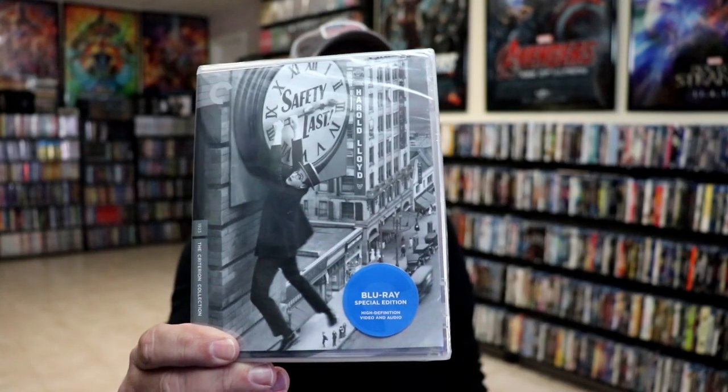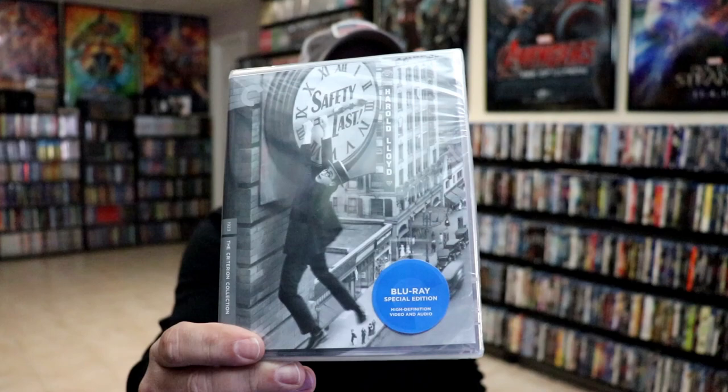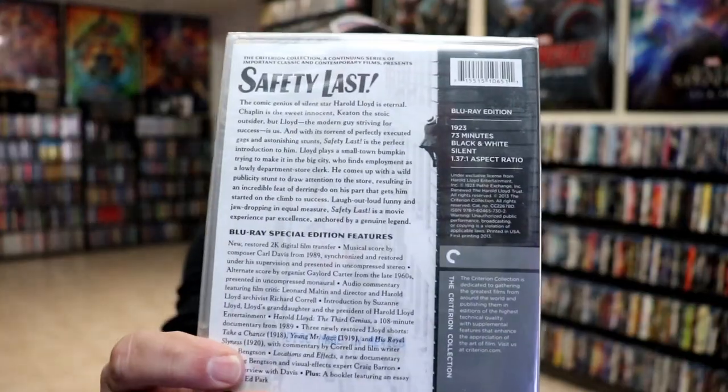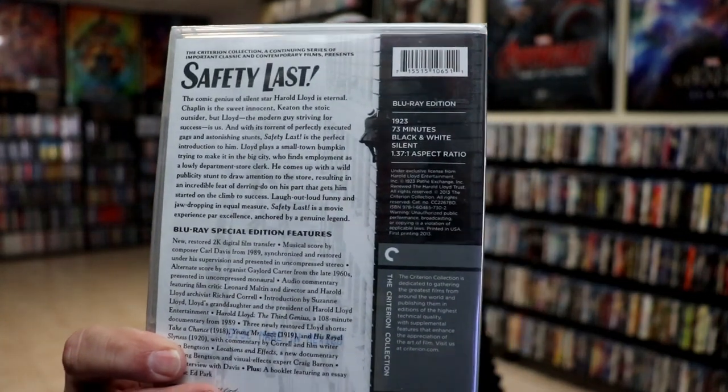First up we have Safety Last. This is a Harold Lloyd film, which I've been watching a lot of his work. I've watched two of his other films and wanted to add another one to the collection. I've really been enjoying him — this one is from 1923. He's a really good entertainer; he reminds me a lot of Charlie Chaplin. I've just really enjoyed watching what he does.